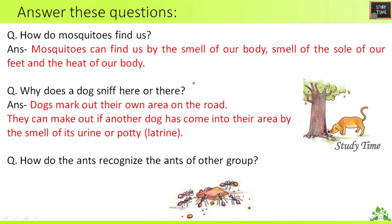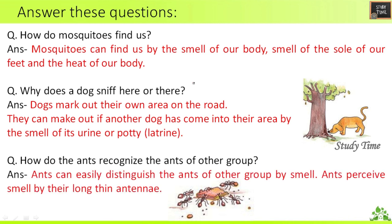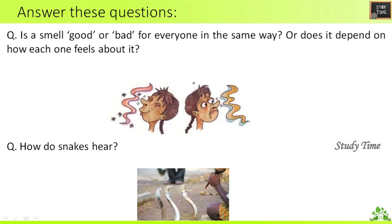Third question: How do ants recognize ants of another group? Ants can easily distinguish the ants of another group by smell. Ants perceive smell through their long, thin antennae.